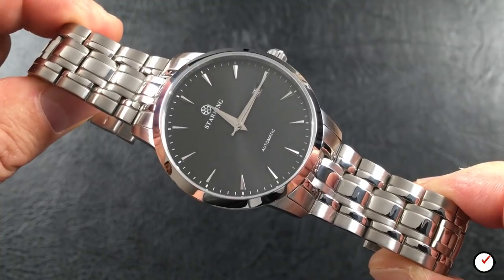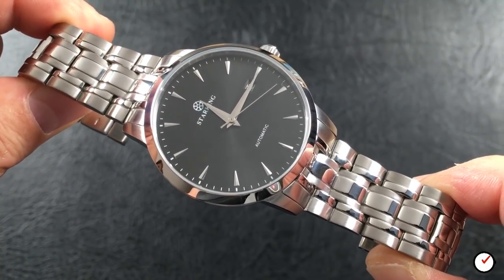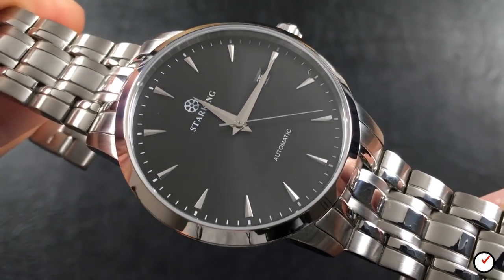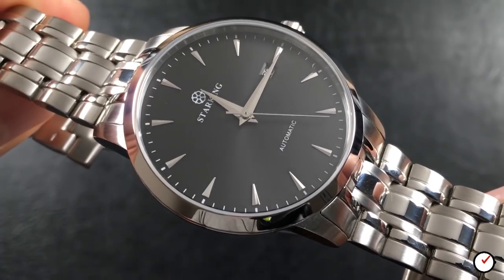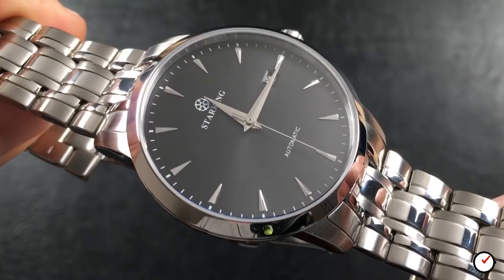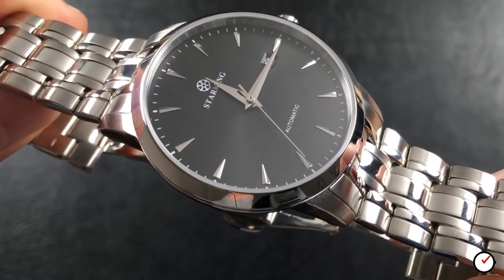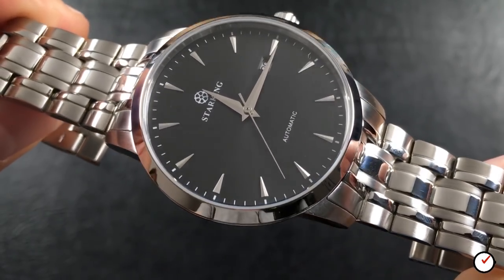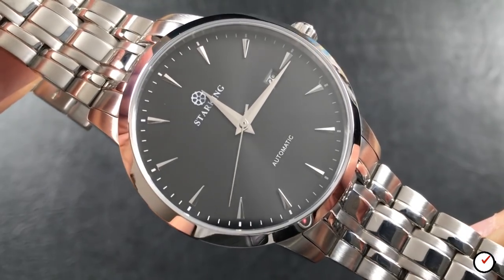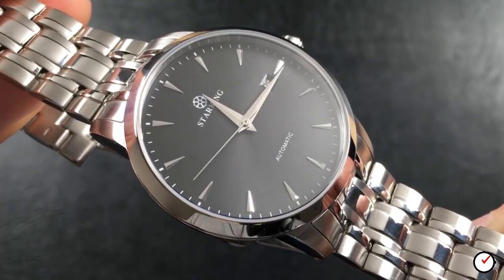Now the positives: we have a classic looking all-stainless steel dress watch with sapphire glass, a display caseback, 50-metre water resistance, a high-beat in-house movement, a solid bracelet with solid end links and a milled clasp — all for less than £40. On paper that spec sheet is quite astonishing; I don't know how they can be making any money on this watch, their profit margin must be pretty slim. Bear in mind I have a £50 quartz Timex with none of the features this watch boasts.